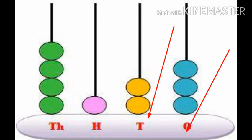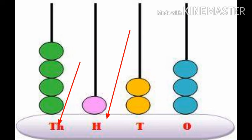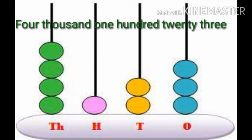On the abacus you can see three beads in ones place, two beads in tens place, one bead in hundreds place, and four beads in thousands place. So the number is four thousand one hundred twenty three.